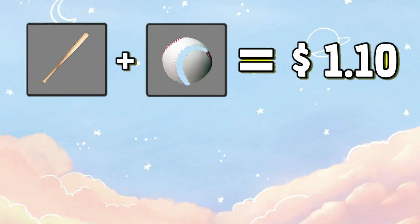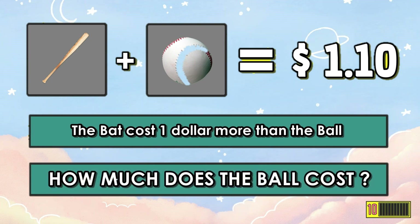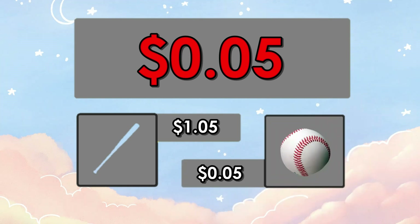Number three: a bat and a ball together cost $1.10. The bat costs one dollar more than the ball. How much does the ball cost? The answer is $0.05. The bat costs $1.05 and the ball costs $0.05, so one bat plus one ball equals $1.10.